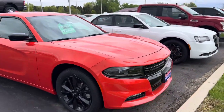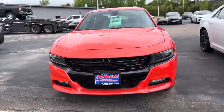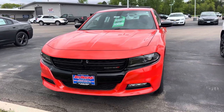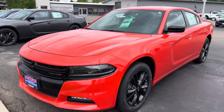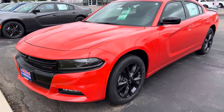Right now you can get into this Charger, along with some other ones we have in our lot, for no payment for 90 days. Otherwise, it's priced at $37,891. It features the Blacktop Package as well as the Cold Weather Package, so you get the heated seats and the heated steering wheel.